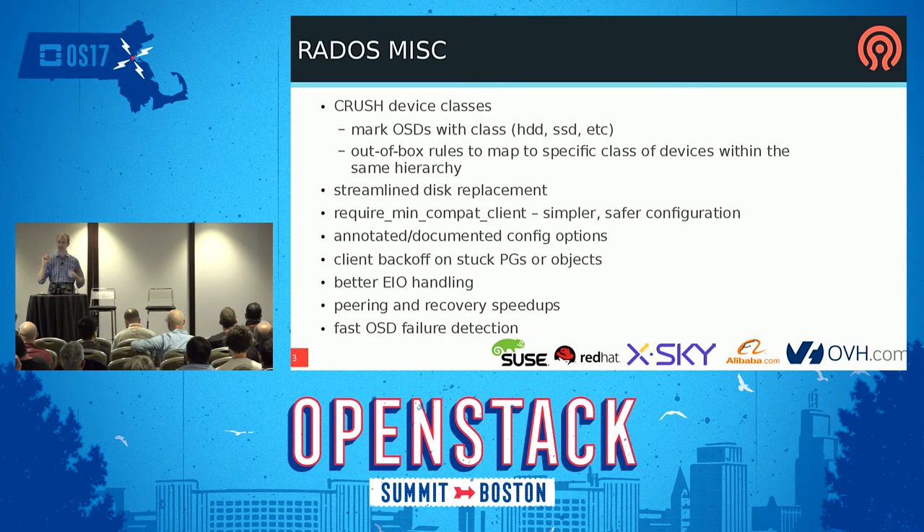There's a mechanism so that if a PG or object is stuck, there's a back-off mechanism so clients will stop sending requests, which in certain recovery situations can prevent clients from talking to their OSD. There are also peering and recovery speedups — new since Jewel. Ceph now, in most cases, if an OSD fails it immediately notices — you don't have to wait for a heartbeat timeout. So it's much faster failure detection and the cluster moves on.